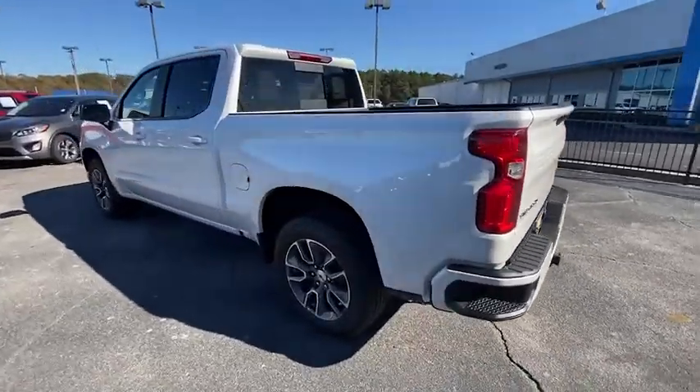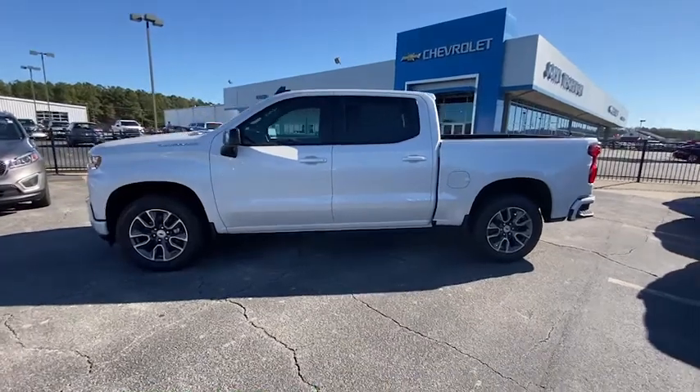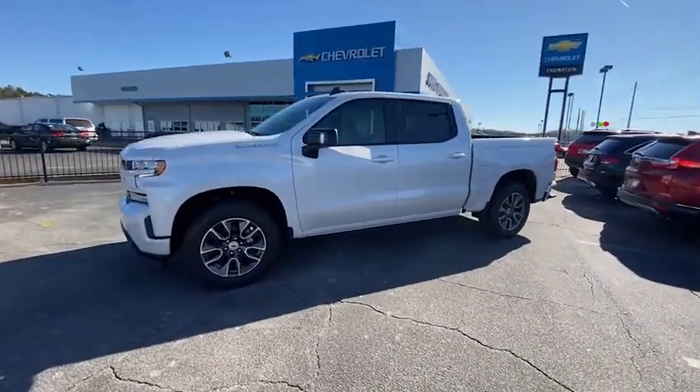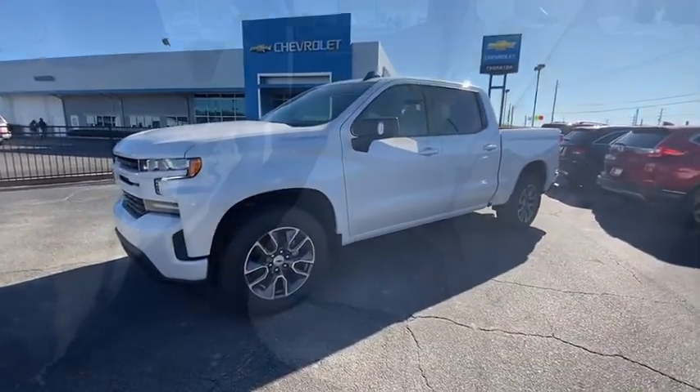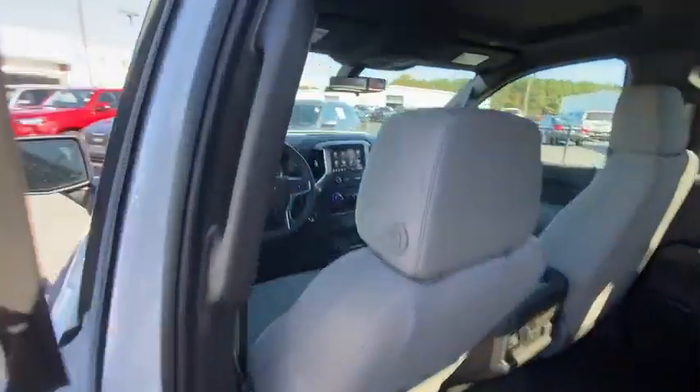Remote engine start, traction control, steering wheel audio controls, leather-wrapped steering wheel, dual airbags, power steering, alloy wheels, floor mats, four-wheel disc brakes, center armrest, universal garage door opener.